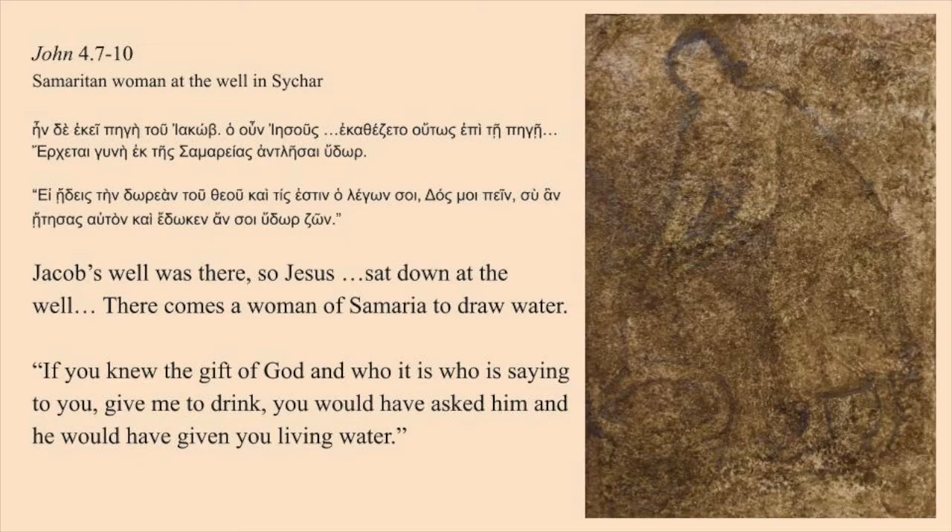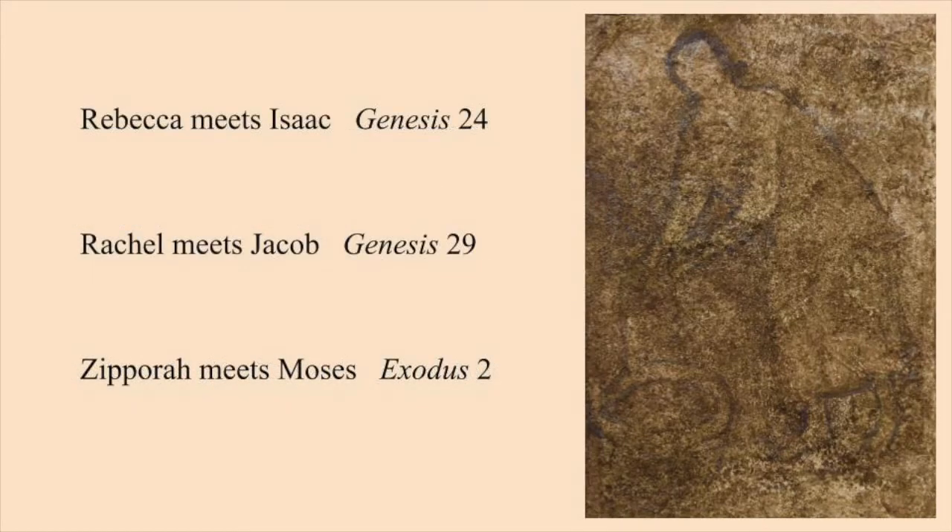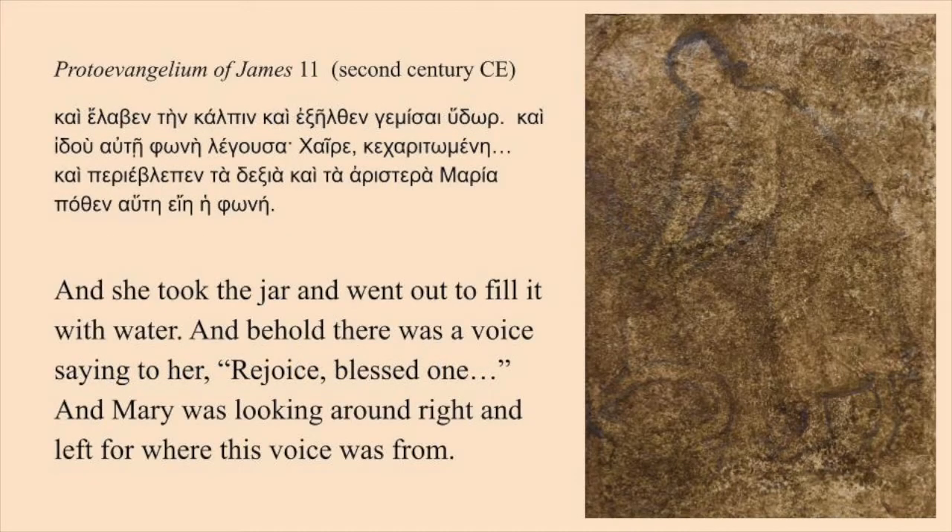Yet Jesus is not depicted here as he is in other ancient representations of the scene. There are other biblical women who went to a well and ended up meeting their spouses there: Rebecca met Isaac at a well in Genesis 24, Rachel met Jacob in Genesis 29, Zipporah met Moses in Exodus 2. The woman could also be Mary, and if it is, as Pepard argues, it is the earliest dateable representation of the mother of Jesus in art.